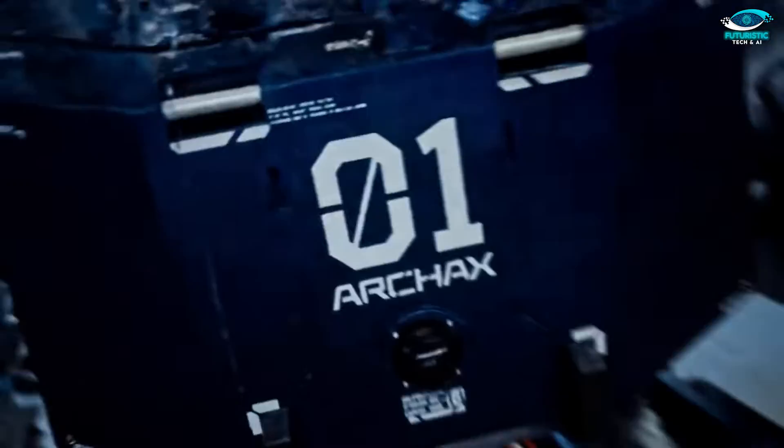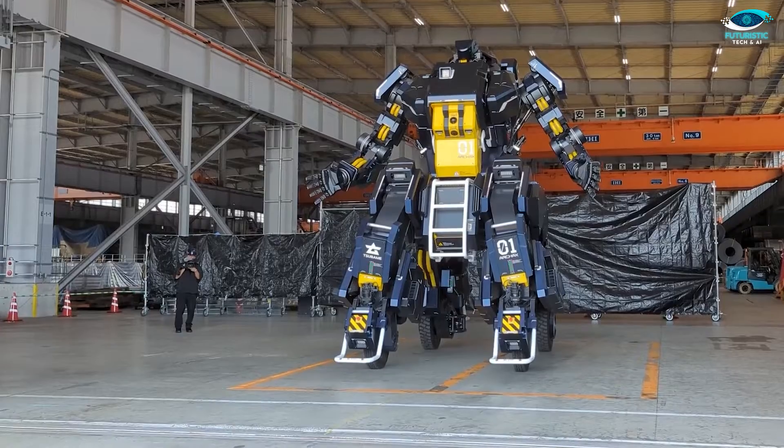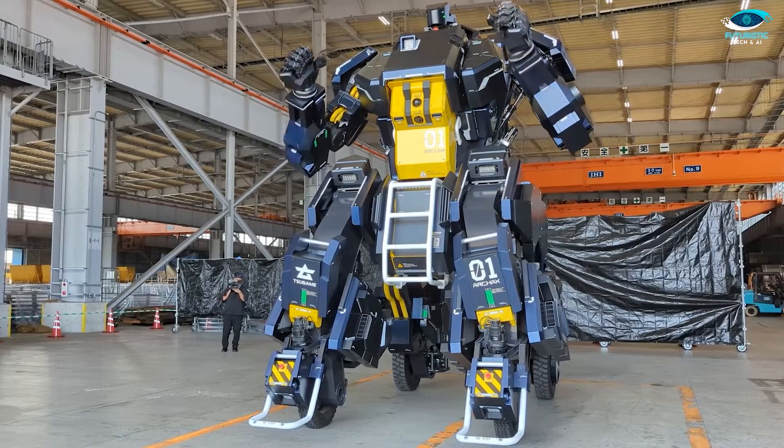This marvel is equipped with a complex system of joints and actuators, allowing it to execute fluid and life-like motions. With this level of dexterity, Archax can take on a wide range of tasks that were once solely the domain of skilled human workers.